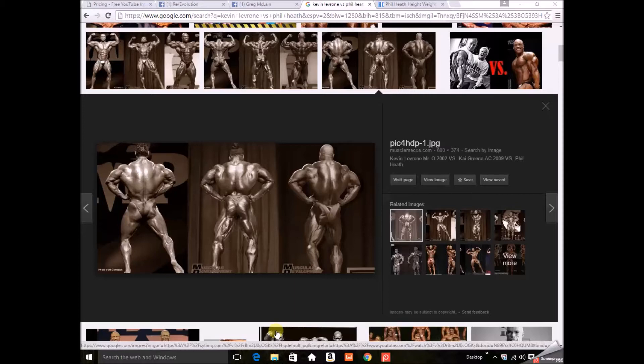Starting off with a couple images here: I've got Kevin LeBroni — this is the 2002 Olympia, so obviously he wasn't at his prime at that time, so it's not necessarily fair. Kai Green is in the middle, Phil Heath on the right.